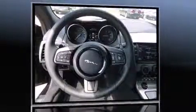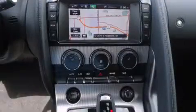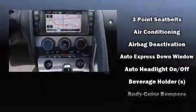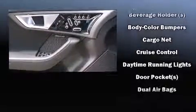Jaguar prioritized comfort and style by including one-touch window functionality, power front seats, a headlight cleaning system, turn signal indicator mirrors, a power convertible roof, rain-sensing wipers, and air conditioning.